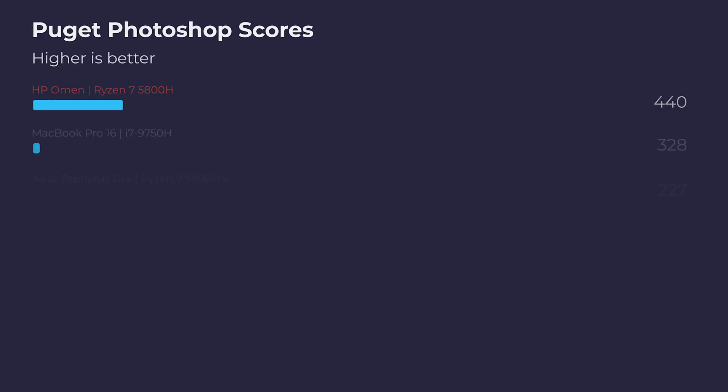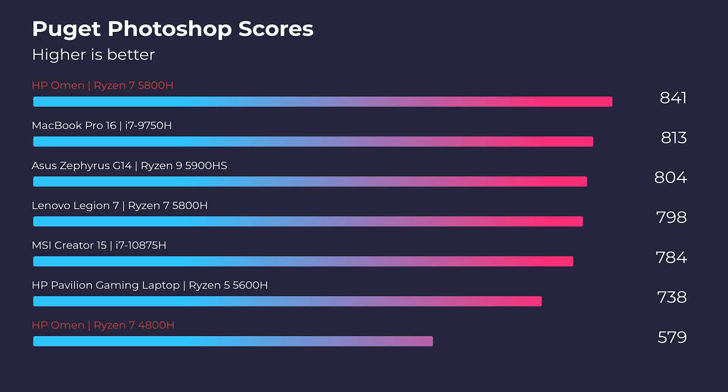Next up is the Photoshop benchmark, and it's not even a competition. The new 2021 blows away the 2020 in Photoshop by well over 250 points. We're seeing a significant increase in performance in the 2021 model. So if you're looking at Photoshop and you want to crush it, the 2021 is where it's at.